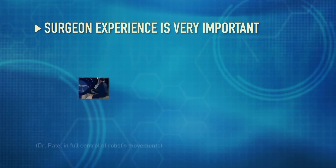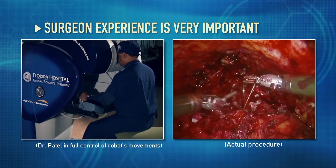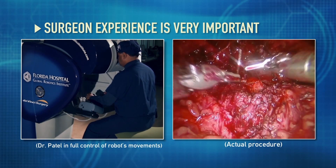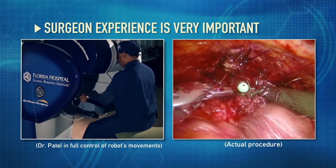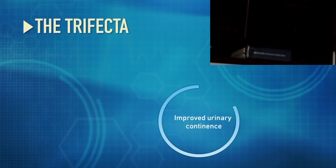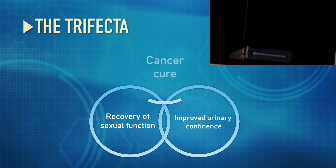The reason surgeon experience is so important is that a robot is just a machine. It's not actually doing the surgery. It's not actually making the decisions. The experience you have from all of the surgeries you've done before really allows you to know where the cancer is, when to save nerves, when to not save nerves, what organs need to be removed and how they need to be removed, and how to not traumatize collateral organs so that you get the best chance of getting the trifecta: urinary continence, recovery of sexual function, and most importantly, cancer cure.